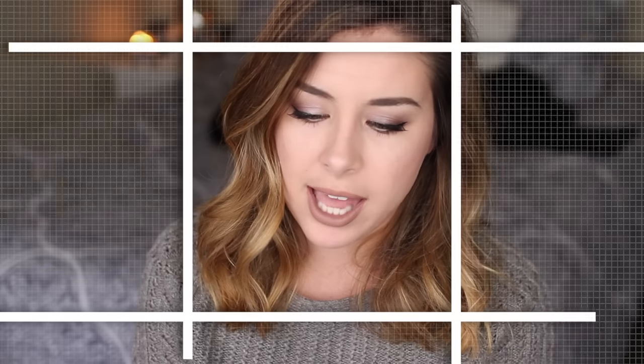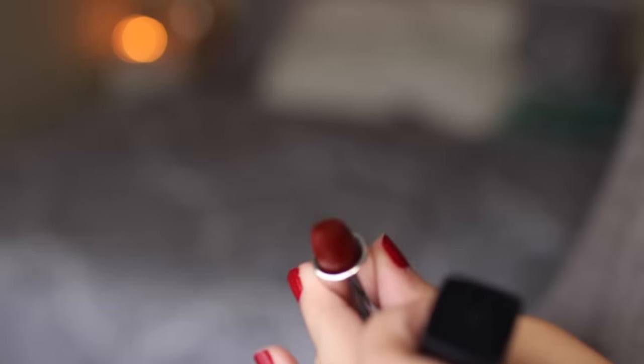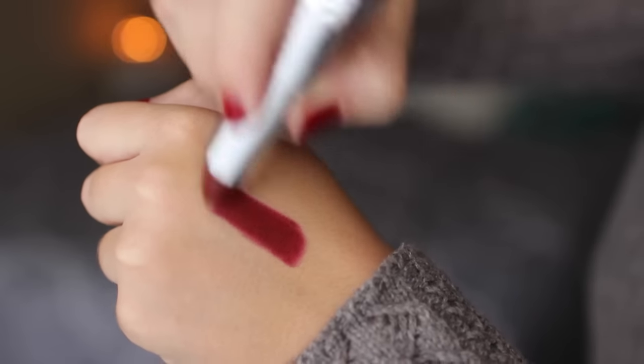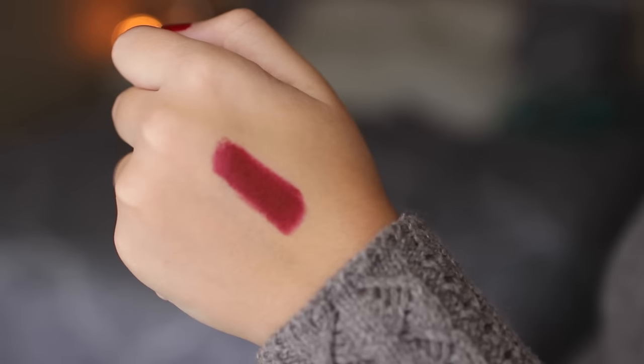The last lipstick I picked up is from Maybelline, from their bold collection, in the shade Smoking Red. It is so pretty — I used it in a Thanksgiving Day makeup tutorial so you can really see it there. It's such a pretty red that really is a smoky red; I think the name's perfect. The only problem is it's so creamy — you're going to need a lip liner or else it bleeds and gets everywhere. You definitely need a lip liner, but the color is beautiful.